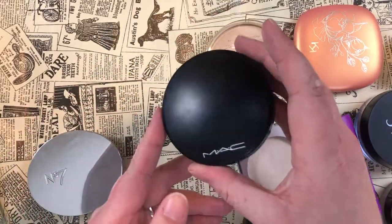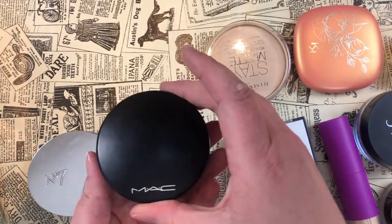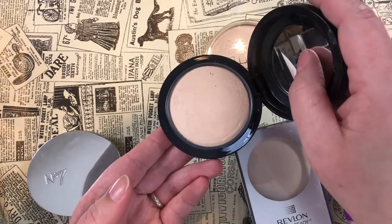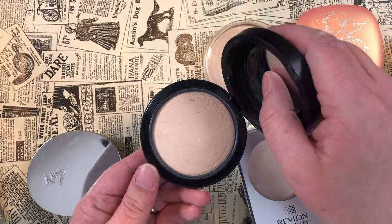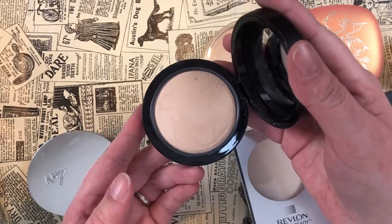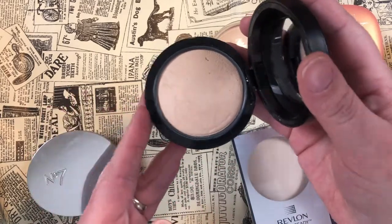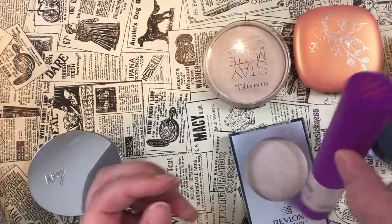The MAC Mineralize Skinfinish Natural in shade Light Plus — I've made good use of this since buying it in 2020 and I really like it, though I'm not sure I'd repurchase at the price given how quickly I feel I'm going through it. Still a really nice powder that I'll use up.